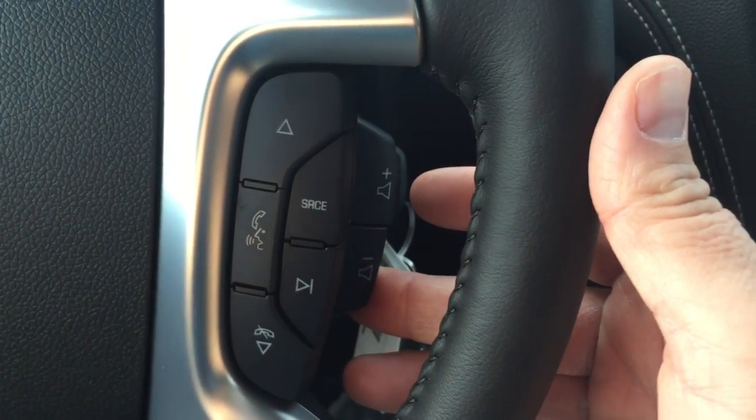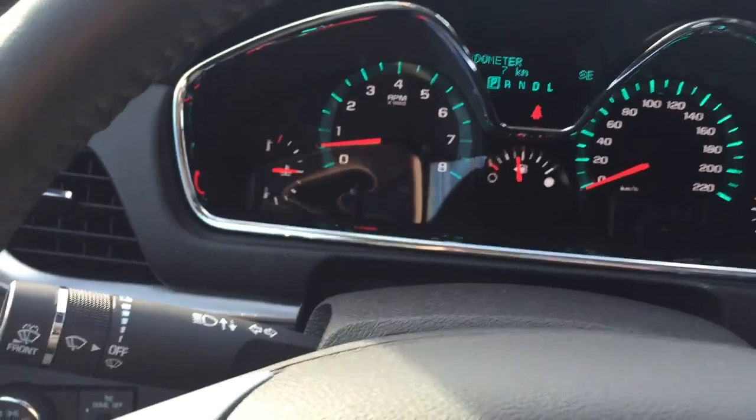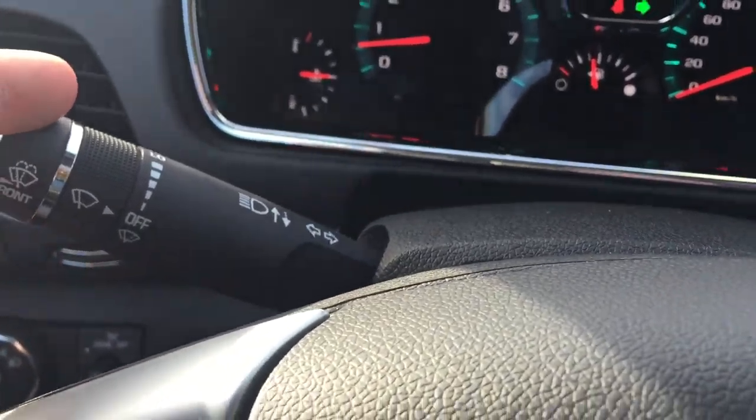On the back of the steering wheel you do have these toggles for volume. You also have your signal lighting and wiper operation here, and storage up top.